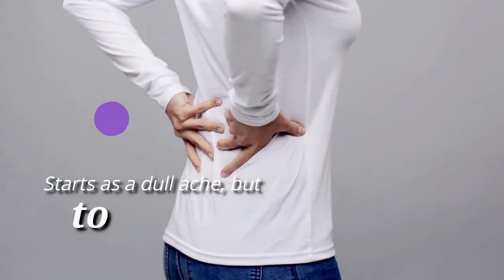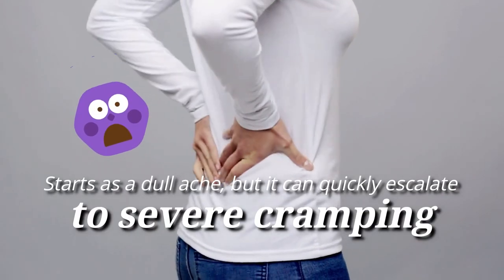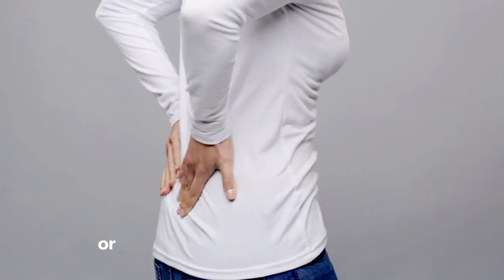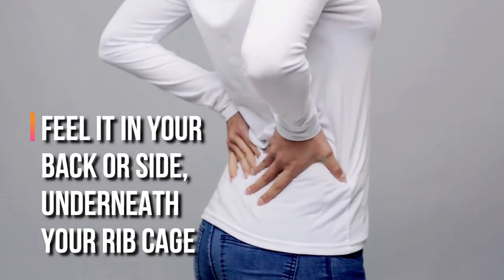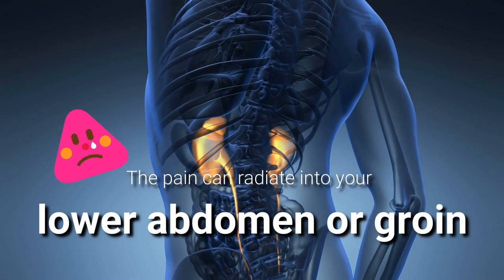Sometimes kidney stone pain starts as a dull ache, but it can quickly escalate to severe cramping or sharp wincing pain. You usually feel it in your back or side underneath your ribcage. The pain can radiate into your lower abdomen and groin.